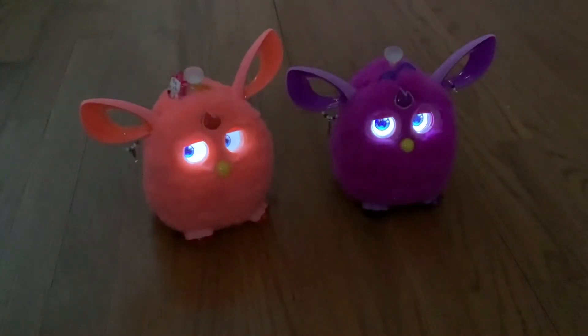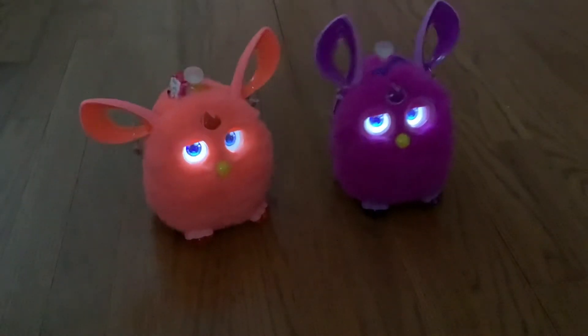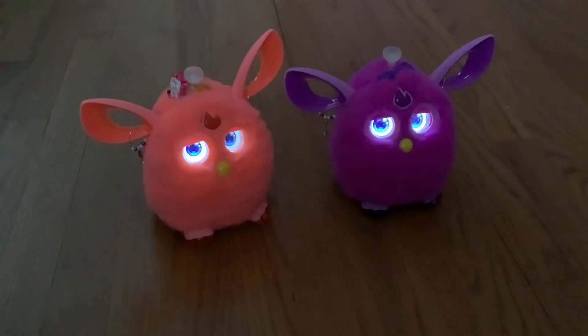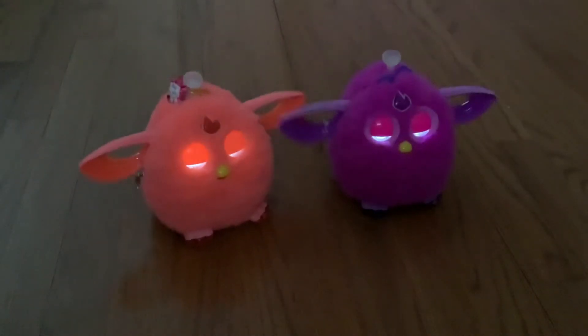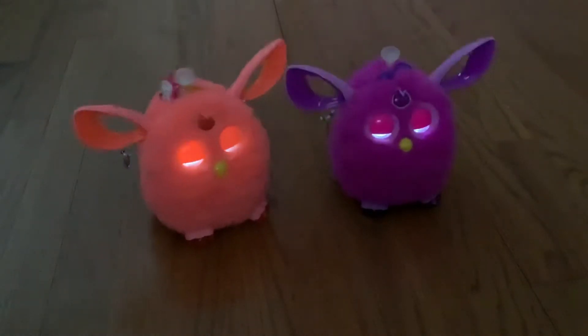My Furbie is the purple Furbie. Basically, as you can see, she's a robotic toy — she moves her ears. She's an animatronic, and that's her fur. They're singing right now. Here's her song.